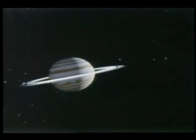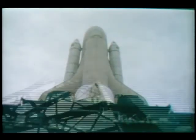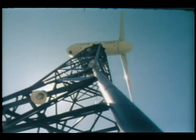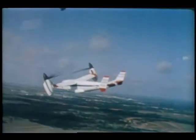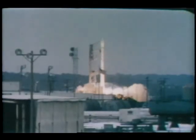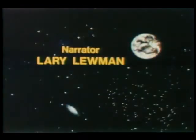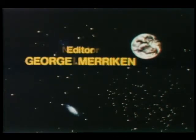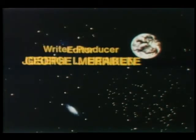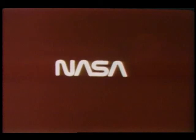Space science and applications. Space transportation. Wind and solar energy. And aeronautics. All are a part of the NASA story this past year. This special report brought to you by NASA, the National Aeronautics and Space Administration.